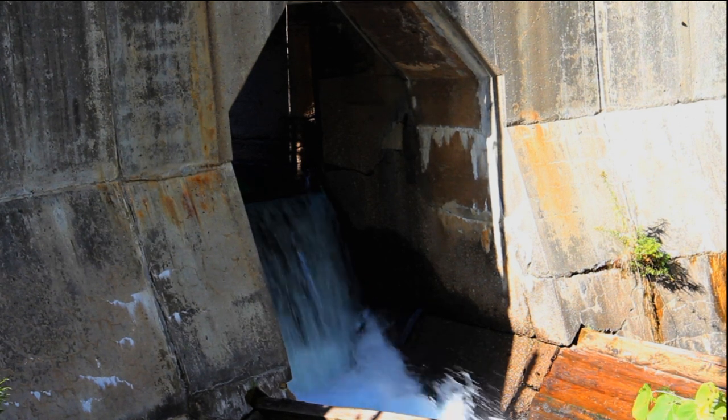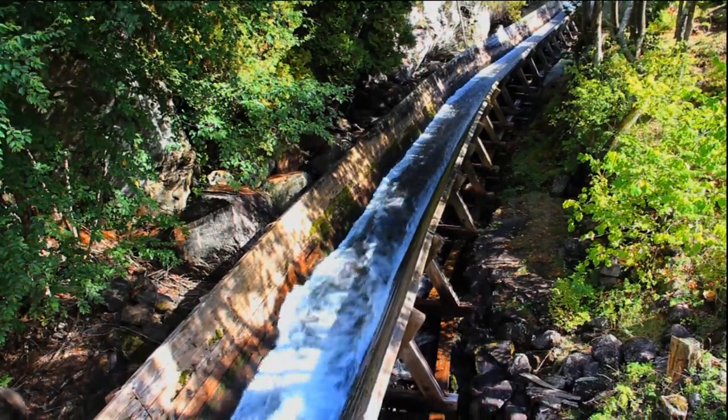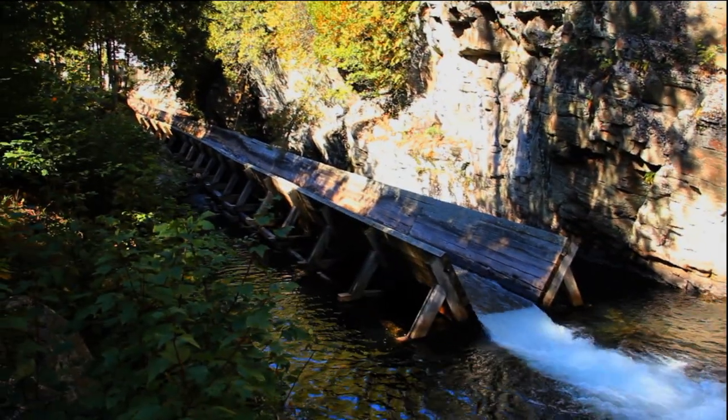The water that does get through flows into this — a recreation of the log chute that was originally installed here in 1861.